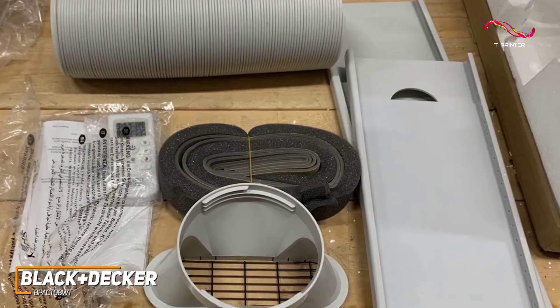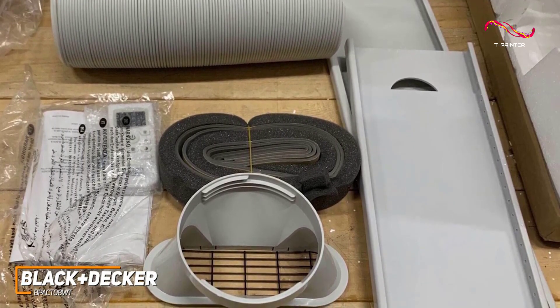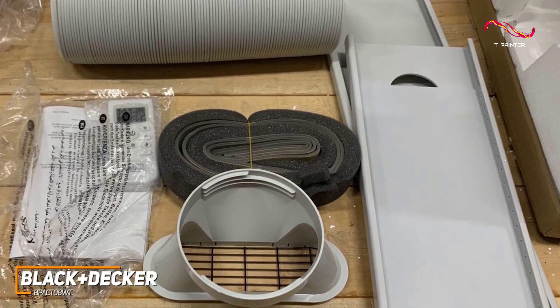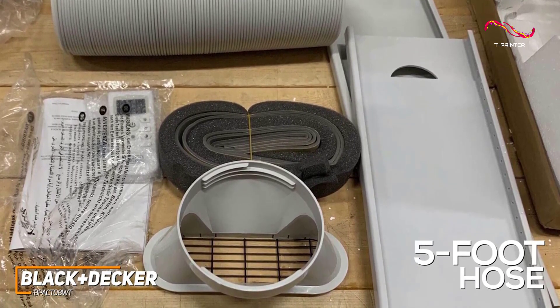It comes with a full window kit that allows for an intuitive and fast installation process, and while it should be set up near a double-hung or sliding window for optimal results, the five-foot hose provides solid placement flexibility in your space.